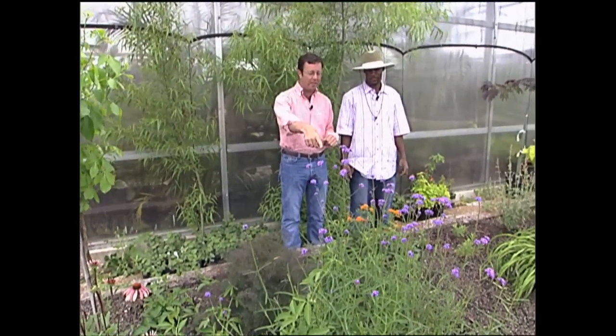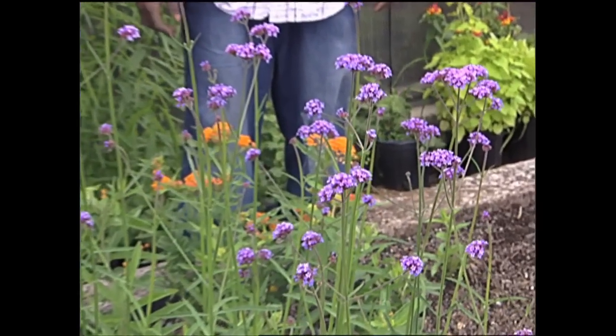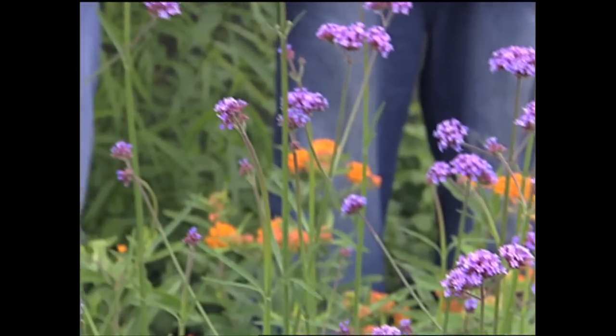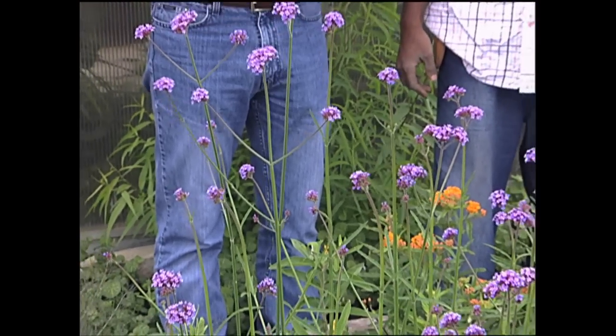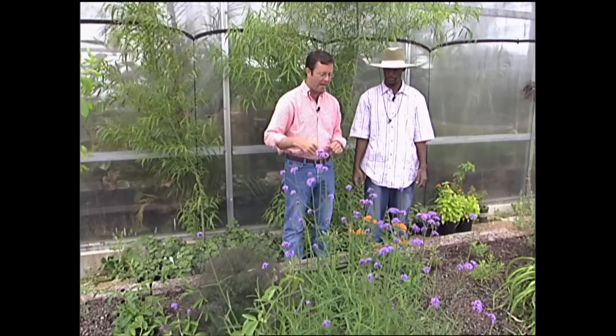And then we come down here to Verbena bonariensis, which is kind of an old-fashioned plant but a really good one for attracting butterflies — also called see-through Verbena. It started blooming in April and it won't stop until the hard freeze. It's consistent, doesn't require deadheading, and takes the weather conditions in Tennessee very well with the heat and humidity. It gets fairly tall, but it's light and airy so you can plant other things around it and not have it block your view.